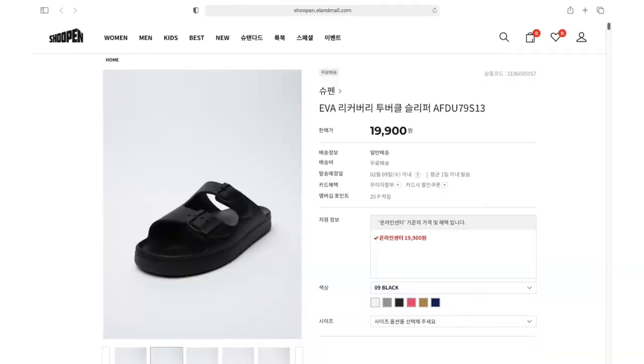Second, we have the Recovery Two Buckle Slippers in black, size 240. What I love about this is that it doesn't hurt your feet. This one is actually a better dupe for Birkenstocks. The buckles, especially around that area, don't give my feet bruises, which is great. It's really comfortable to walk in, to be honest. Once again, great quality with an affordable price. Shuben also had free domestic delivery since there was a sale event.